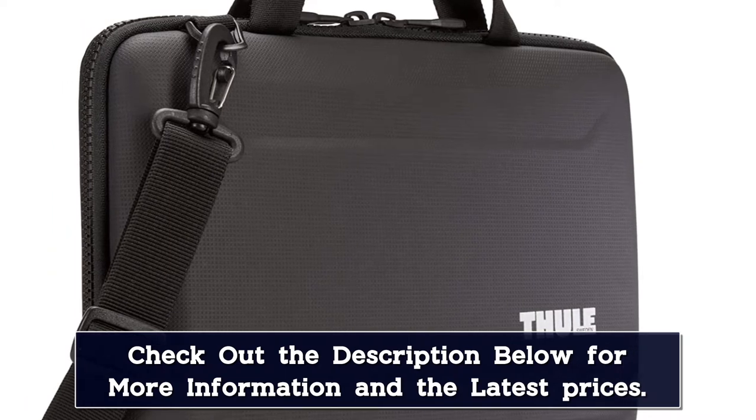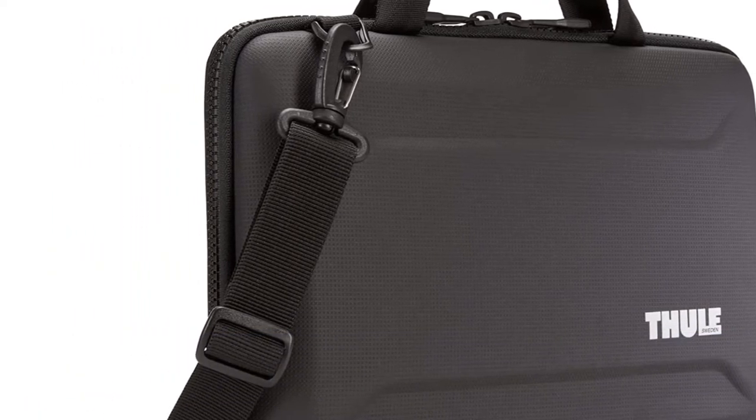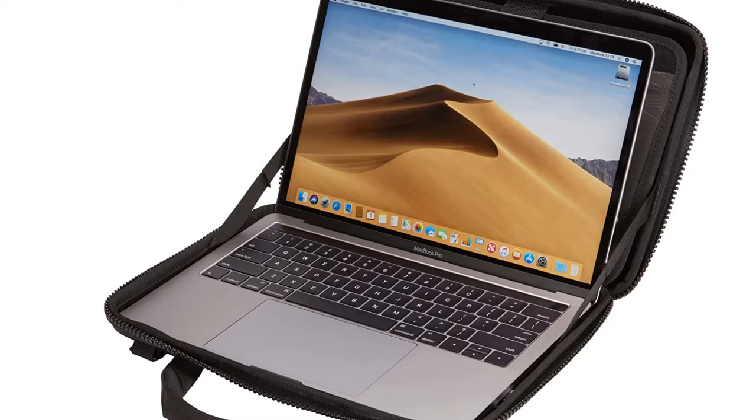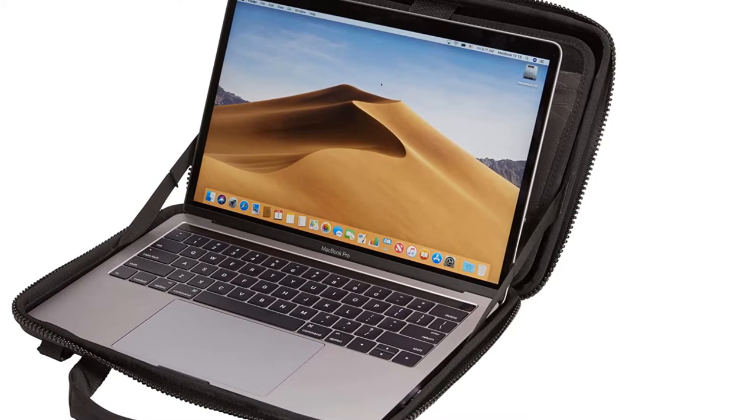Plus, you can even work directly out of this laptop case, thanks to its fully unzippable design. While this version comes with handles and a cross-body strap, Fooley also sells this protective sleeve on its own for laptops up to 13-inches and 16-inches.